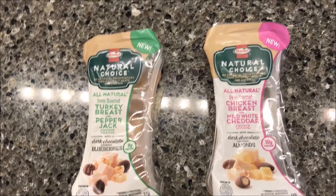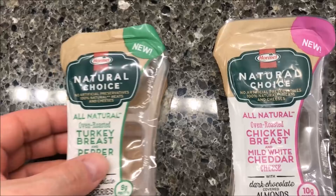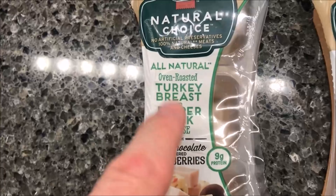Hey guys, welcome to another lunchtime review. I'm going to have to record this intro over again because for some reason my video got lost, so I've already actually eaten them and reviewed them — I'm doing this after the fact. Today I'm trying two new Hormel Natural Choice snack packs: the all-natural oven roasted turkey breast and pepper jack cheese with dark chocolate covered blueberries, and the all-natural oven roasted chicken breast and mild white cheddar cheese with dark chocolate almonds.